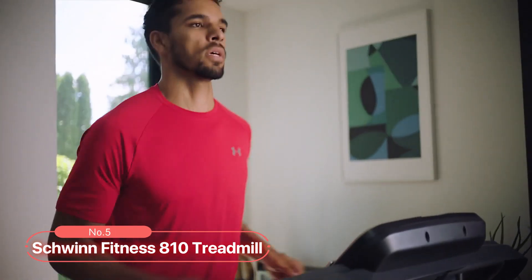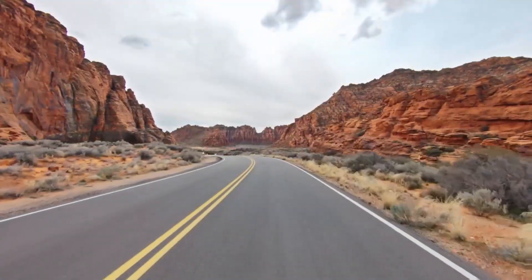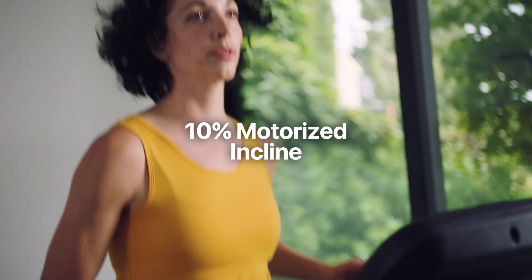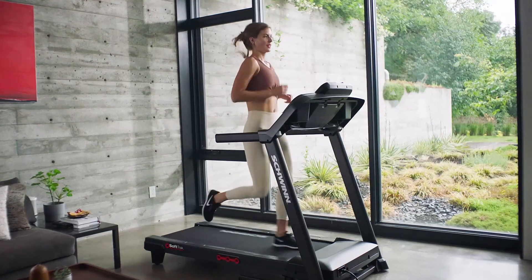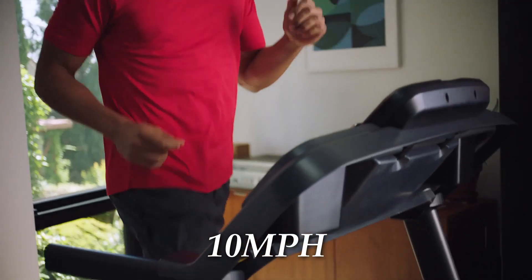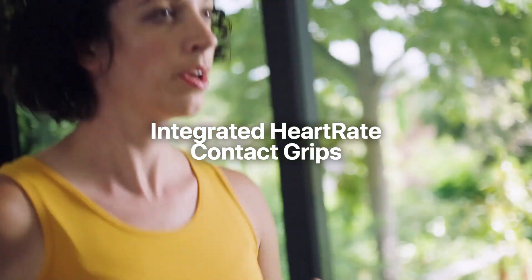At number 5, we present the Schwinn Fitness 810 Treadmill. Immerse yourself in a world of exploration with over 50 global routes that automatically adjust to your speed in real time. The blue backlit LCD display offers 16 workout programs and accommodates two user profiles for a personalized experience. Achieve greater intensity with the 10% motorized incline feature to simulate uphill runs. The 20 by 55 inch running path, coupled with the SoftTrack Cushioning System, ensures a smooth and comfortable ride. Reach speeds of up to 10 miles per hour, and monitor your heart rate with integrated heart rate contact grips.